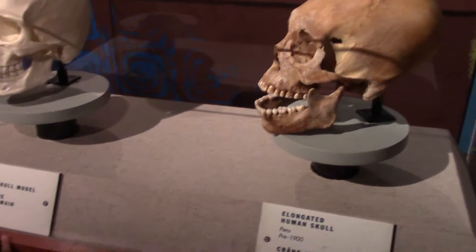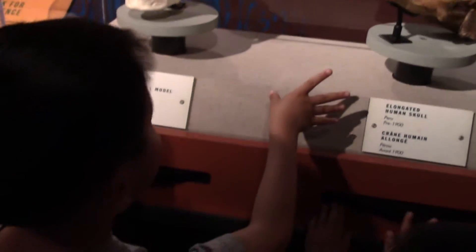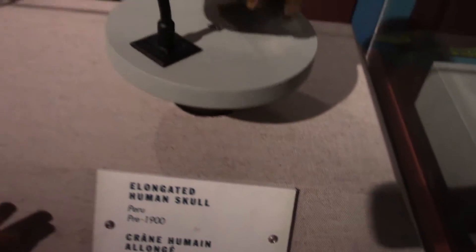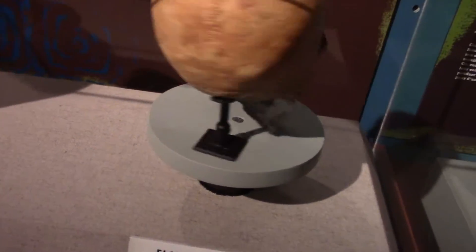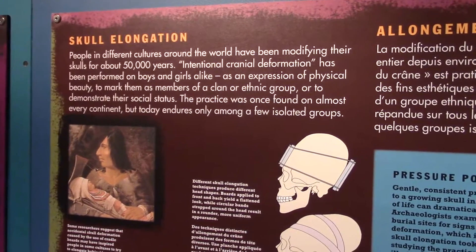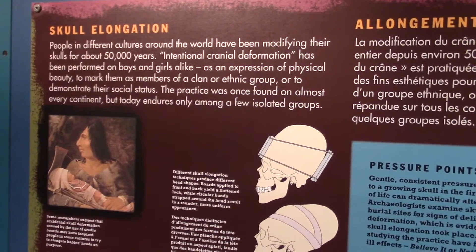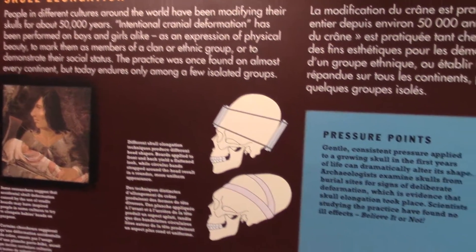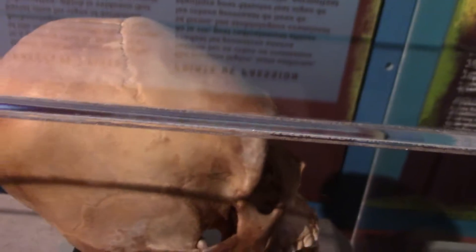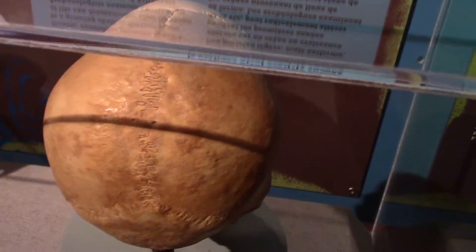That's not a real human head, right? It is. It's just elongated. What does that mean? People in different cultures around the world have been modifying their skulls for about 50,000 years. Charles, they do this on purpose. They want their heads to look like this. This is skull elongation. They look like they have alien heads, don't they?